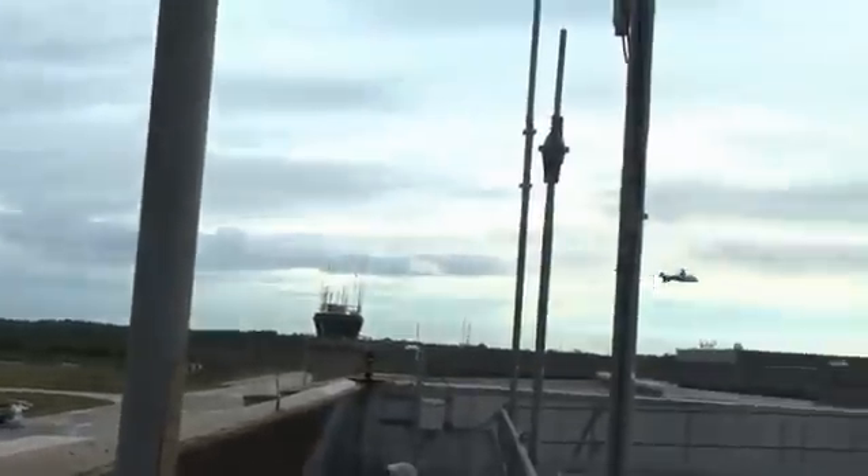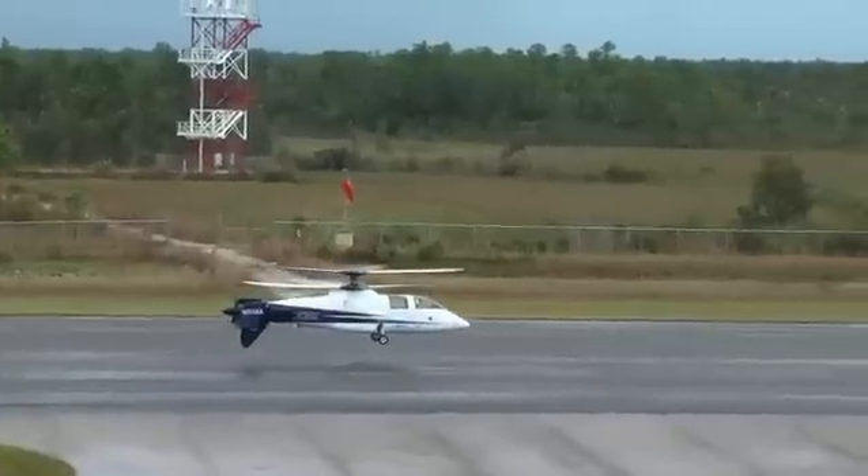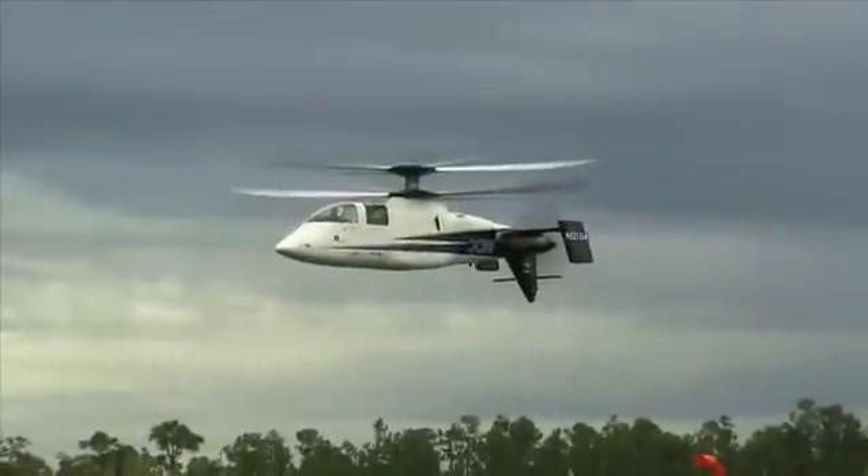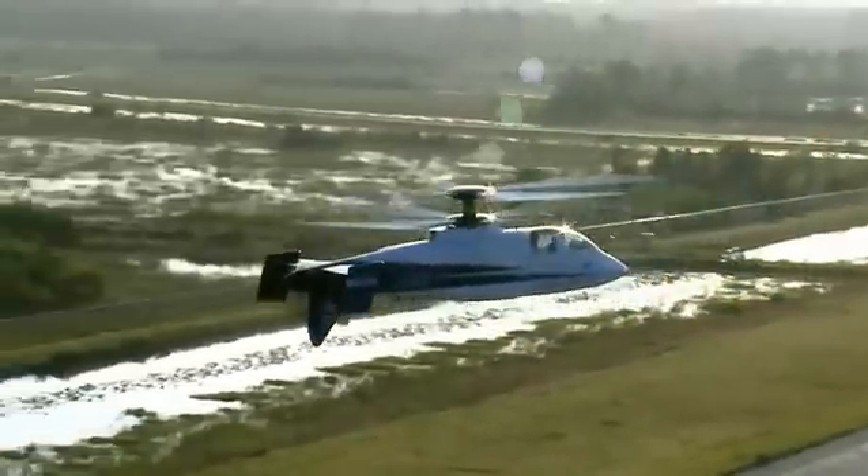With this aircraft, the dual rigid coaxial rotor means that control input is proportionally and almost instantaneously transmitted to the control head. I relate its response to an F-16 — you move the stick, you get an immediate response.